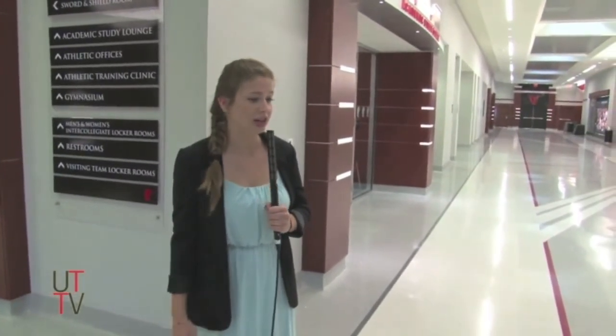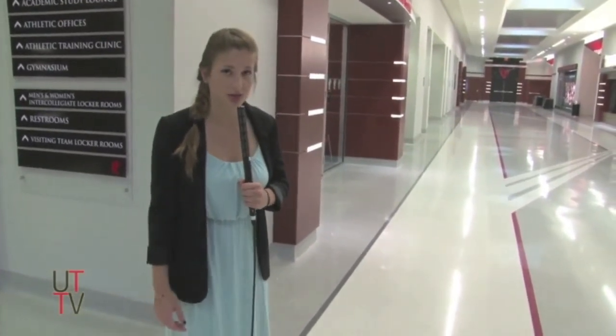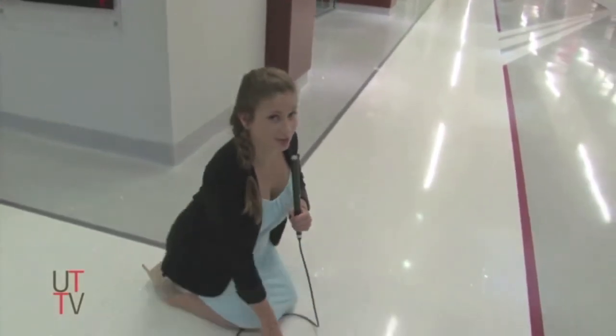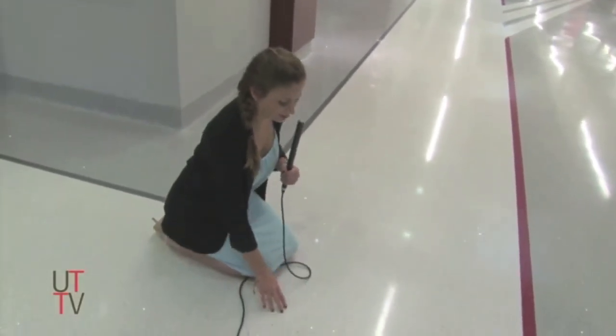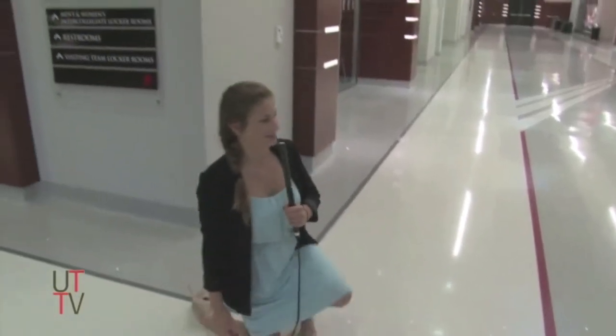This here is the hallway. It's extremely clean and really, really shiny. It's so shiny that I just kind of want to touch the floor. Wow, that's really shiny.